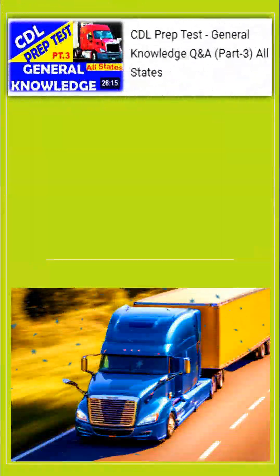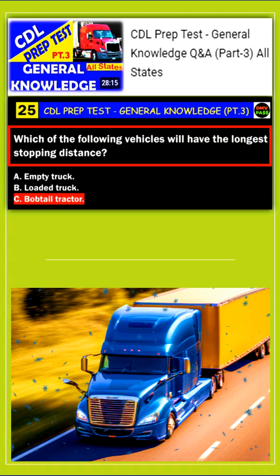Hey everyone! Today's short video was inspired by a great question that came in from a viewer about a previous video called CDL Prep Test General Knowledge Questions and Answers Part 3. It's more specifically about question number 25: which of the following vehicles will have the longest stopping distance?